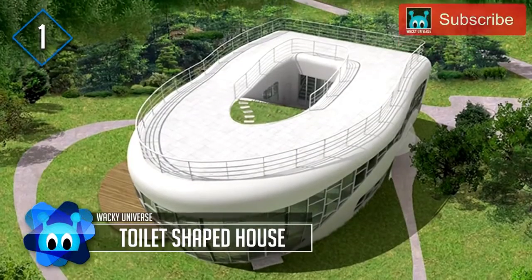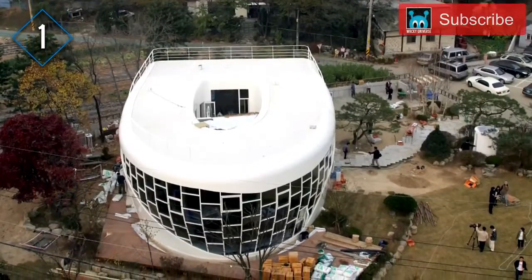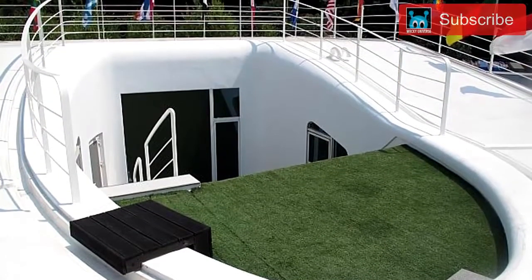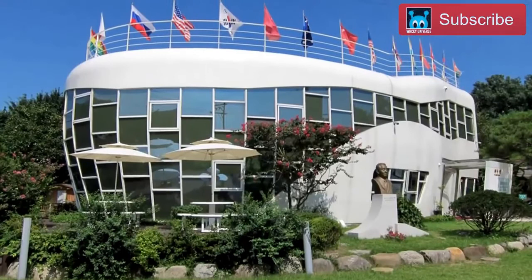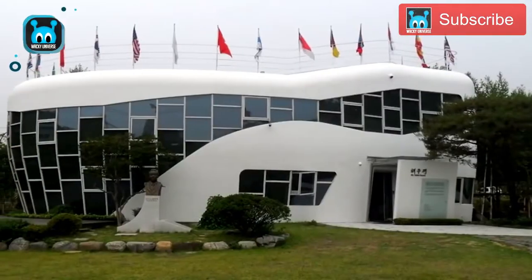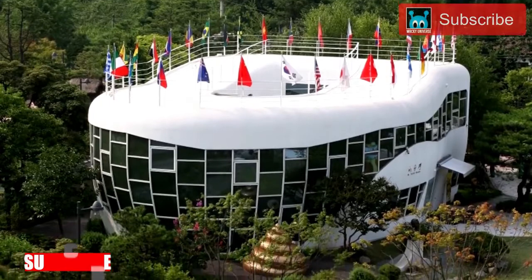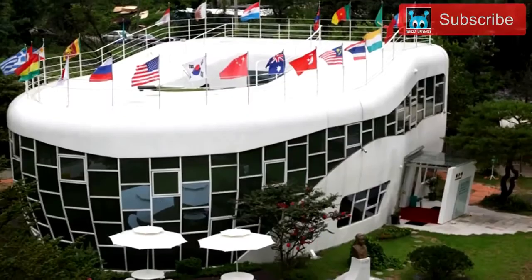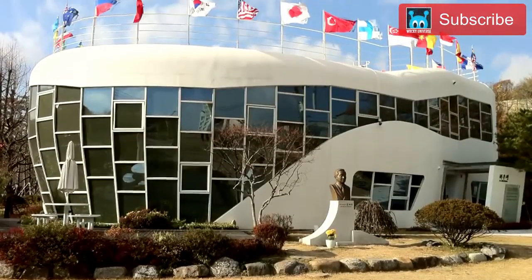The Toilet-shaped House — the question isn't does it exist, but why does it exist? Built by the late mayor of Suwon, South Korea, Sim Jae-duk, the purpose was to bring awareness to clean and working sanitation. He was born in a bathroom and made it his mission to be an advocate for the 2 billion people in the world living without toilets. The house is 4,520 square feet of concrete, steel, and glass and cost 1.1 million dollars to build. The focal point is a glass-walled bathroom in which the walls become opaque when a button is pushed.